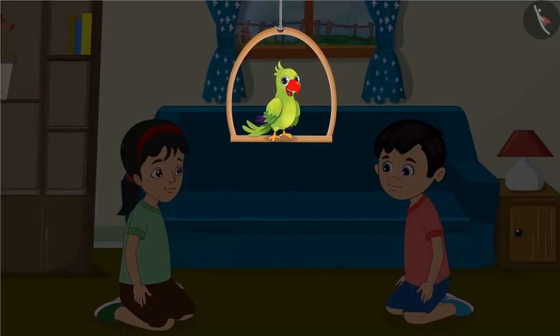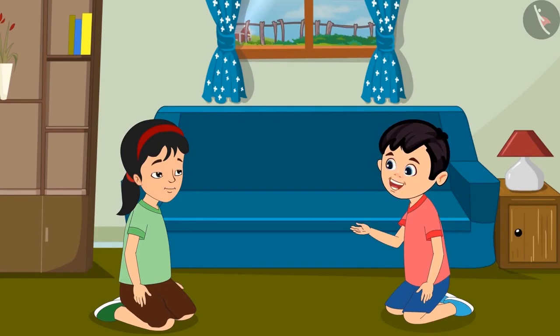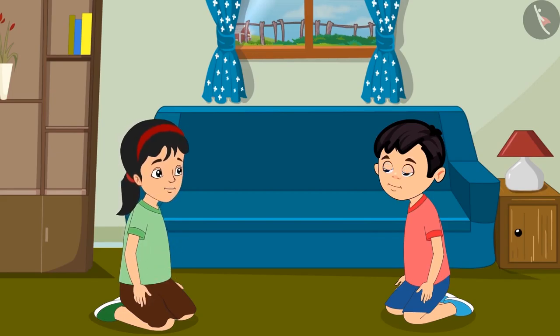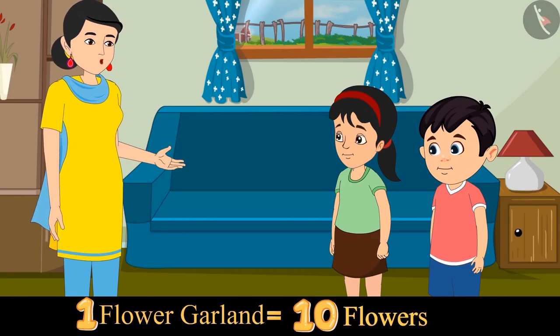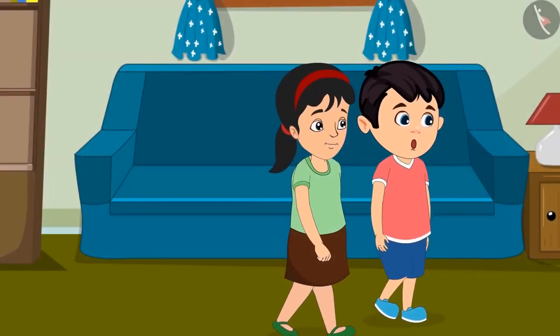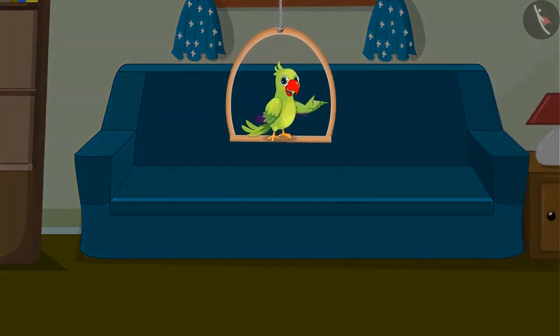Today, Pinky and Chotu will make white flower garlands for their mother. Pinky, how many flowers will we need for the garlands? I don't know, Chotu. Let's ask mother. Mother, we need to make many garlands. How many flowers would we need? Chotu, Pinky, you could use 10 flowers for one garland. Take as many flowers as you need for the number of garlands. Alright, mother. Let us go to the market and buy some flowers. Chotu and Pinky have brought many flowers from the market.